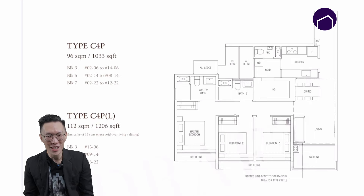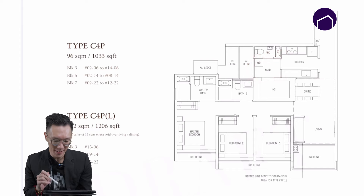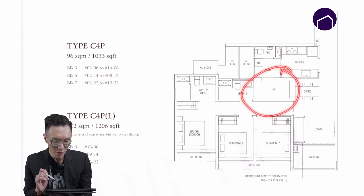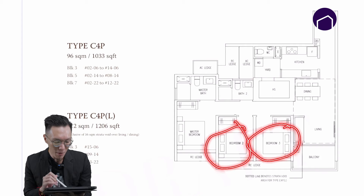Next up is the three-bedroom configuration. There are four types of configurations, but I will be touching on the three-bedroom premium. For the three-bedroom premium, there is a proper yard area for your laundry needs, a household shelter for storage, and all three bedrooms are a rather proper size that can fit a queen-size bed.